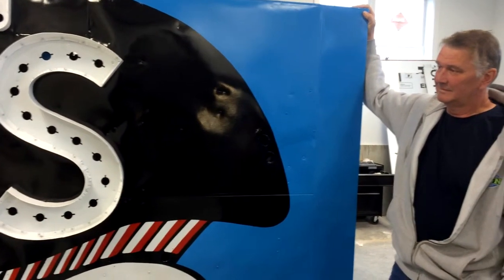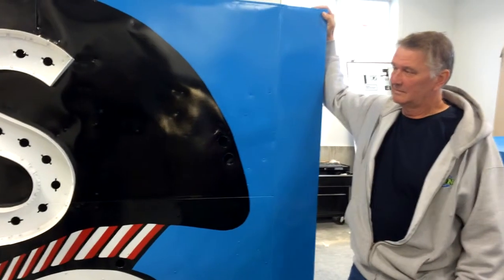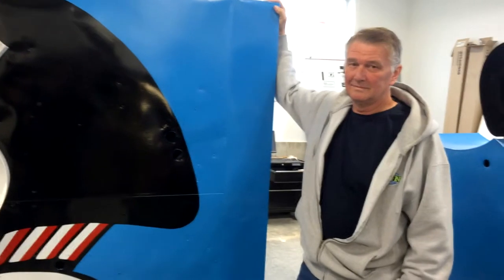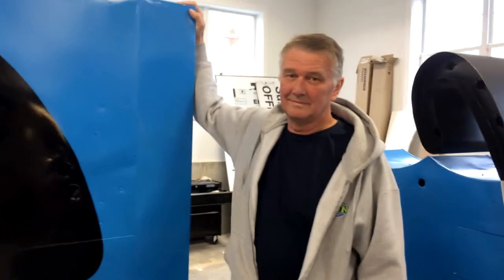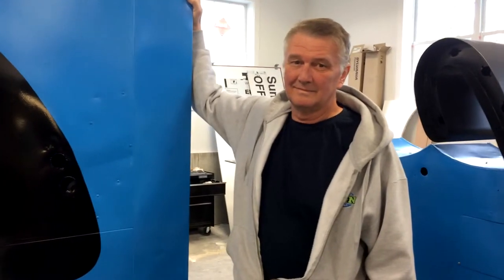Now, with me right now is Chip Lowry. He's the project manager of this sign restoration project, and he and his crew are working to restore it, and as you can see from the video, it is getting there. I just wondered, Chip, what's happening right now with this?